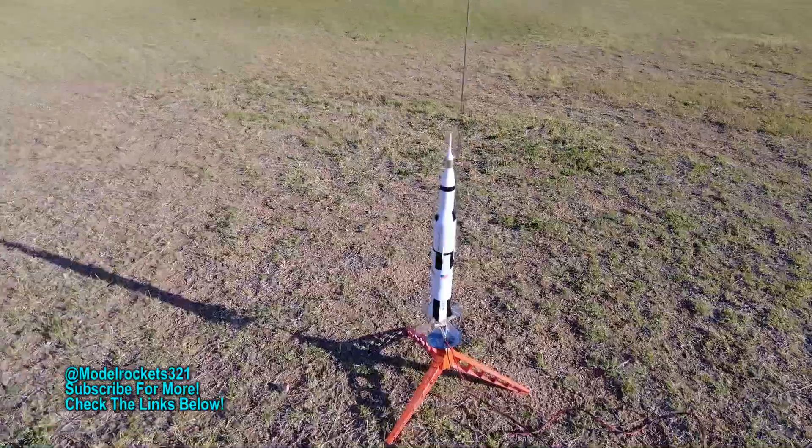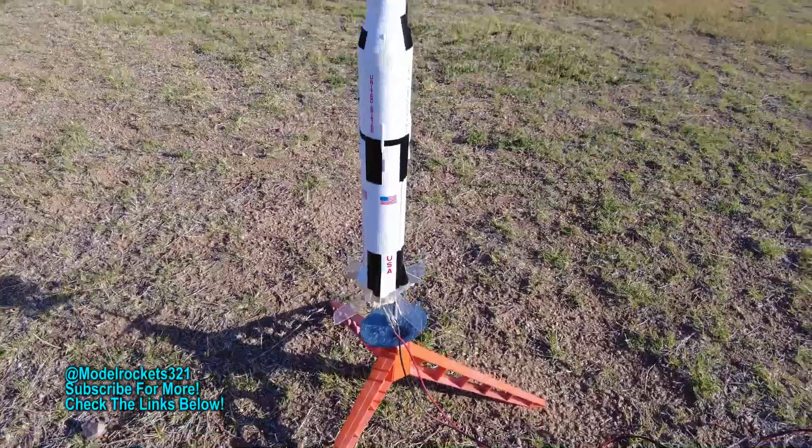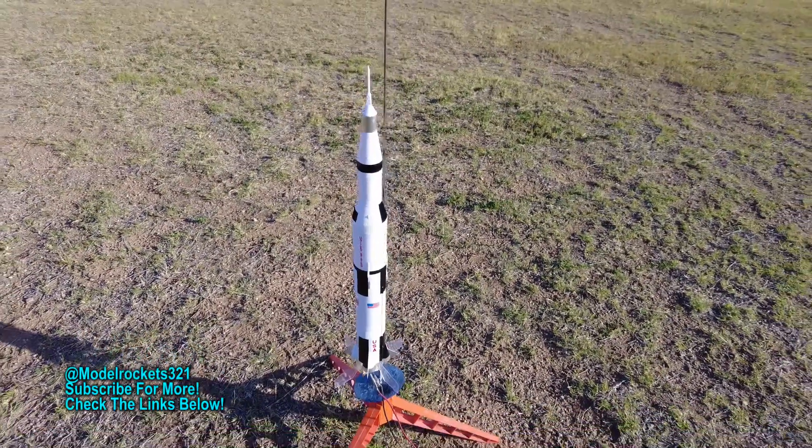Alright guys, Model Rocks 321 here. Welcome back to the channel. Today we are flying historically. We are starting off with the Saturn V, the 1/200 scale by Estes.